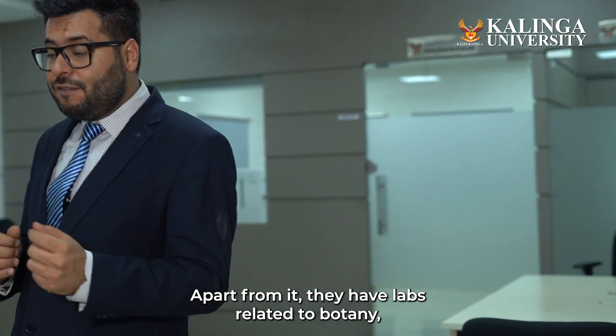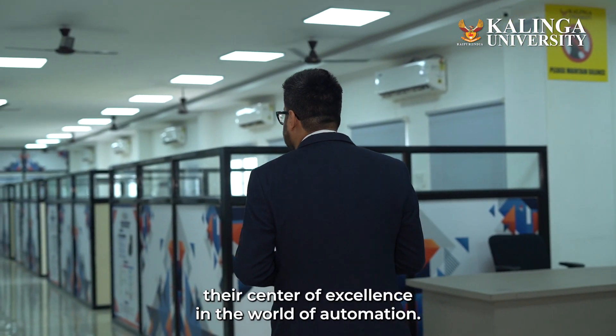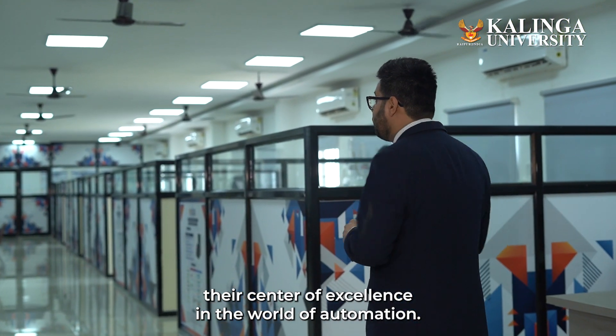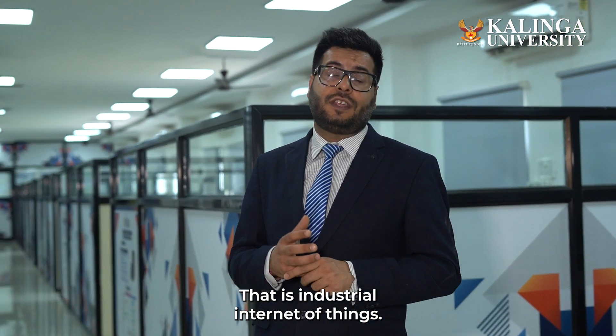Apart from it, they have labs related to botany, zoology, microbiology, and much more. I also want to show you their Center of Excellence in the world of automation — that is IIoT, Industrial Internet of Things.